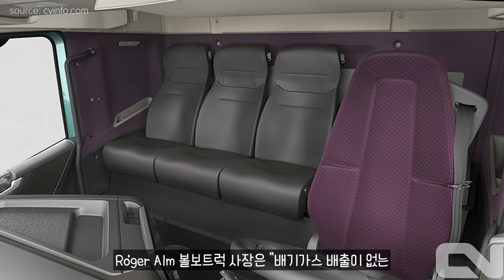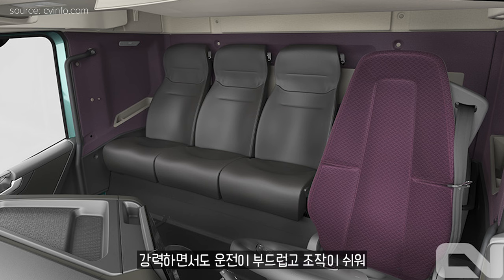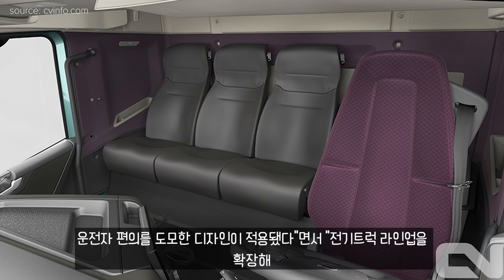The Volvo FM Low Entry truck features improved driving performance and a well-considered design.